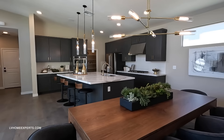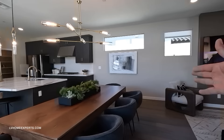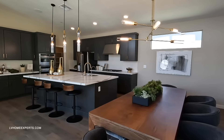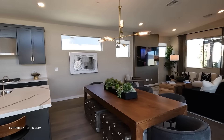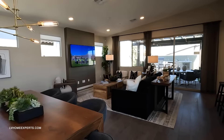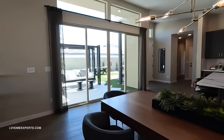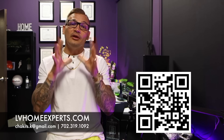We have over 100 standing inventory properties just like this that builders want to liquidate in Q4 — that is the best time to buy, deals are there. However, we won't send you the full list of 100-plus homes if you're only looking in a specific price range. I really appreciate each and every one of you from the bottom of my heart — I wish you nothing but success and blessings. What goes around comes around. Be blessed.